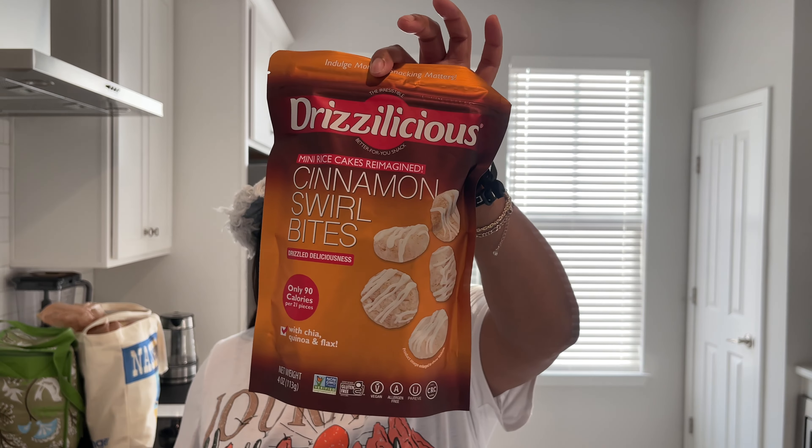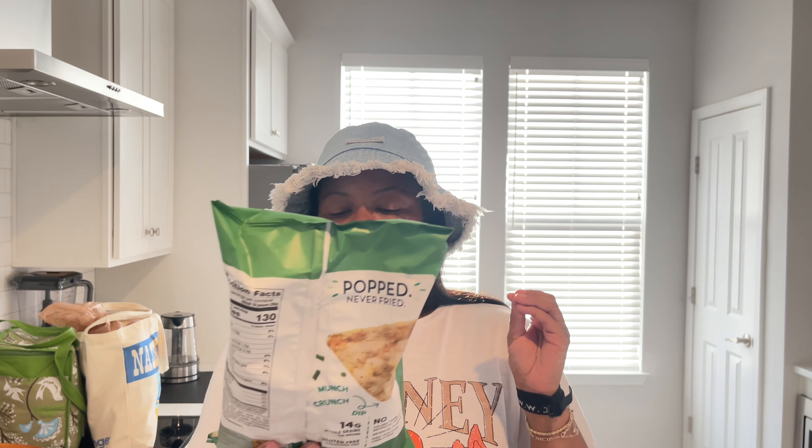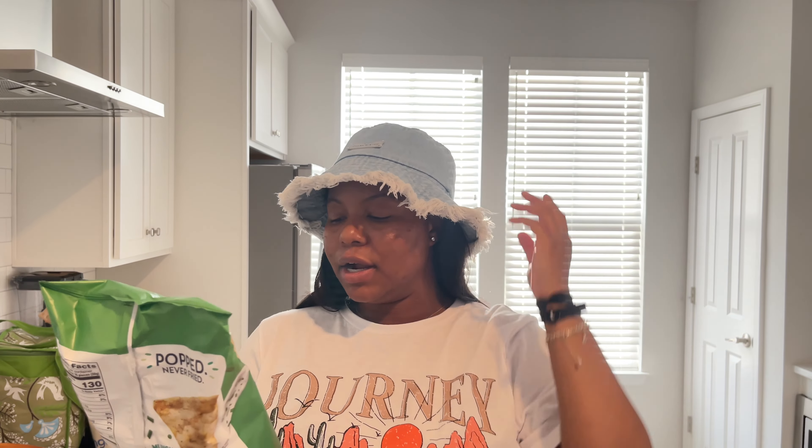I've been seeing these on social media and have been looking for them — these are the Drizzilicious mini rice cakes reimagined, cinnamon swirl bites. I'm so excited to try these. We also got some Quaker Popped rice chips — sour cream and chive flavor, never fried, gluten free. I've never seen these before but I'm really excited to try them.